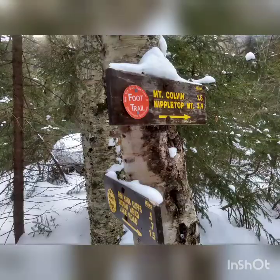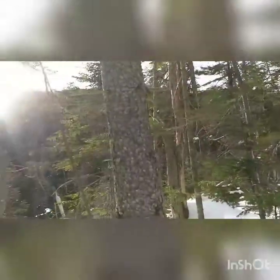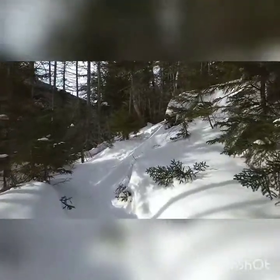Microspikes for now. This trail is hard packed. A little further to go to get to the split, but the sun came out over Nippletop range, so we got a little sun hitting us now, which is very nice.